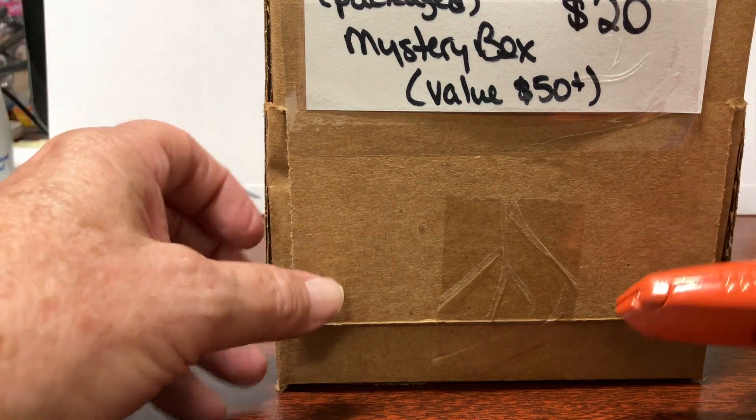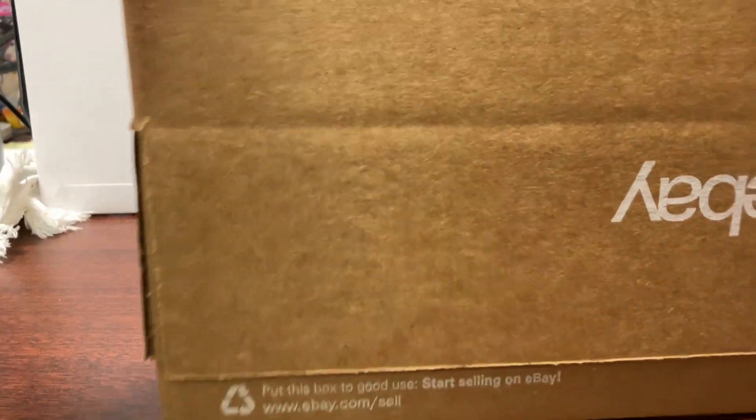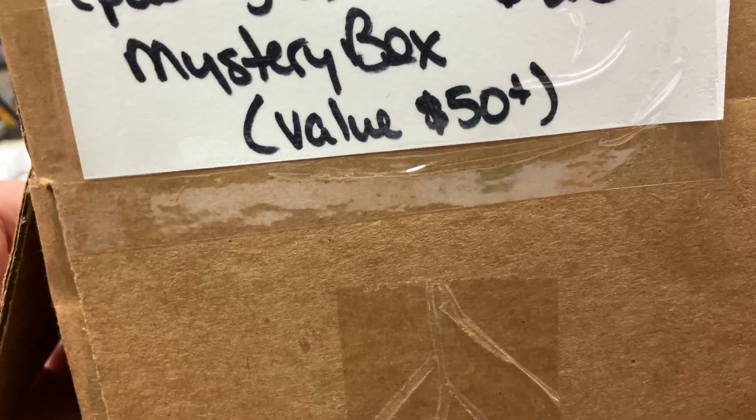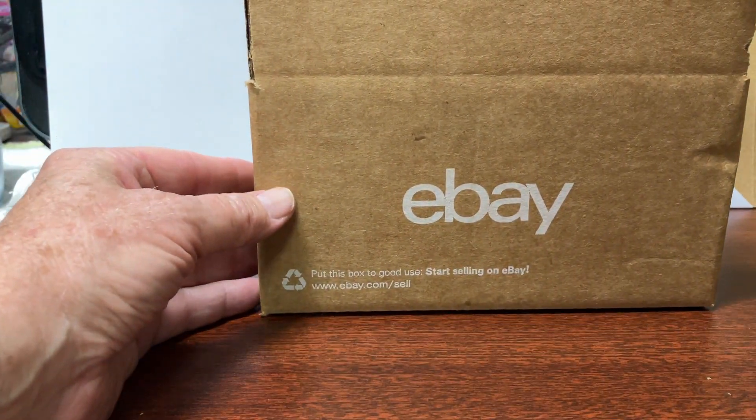Let's go ahead and open this thing up. I have not opened it or uncut the tape or anything, so let's do this now. If I can do this without destroying the place. You get to see them when I get to see them, so let's take a look and see what we've got.